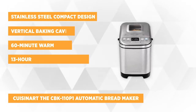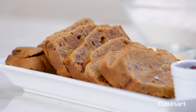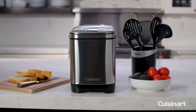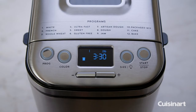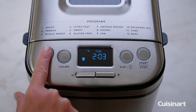The fifth item on our list is another product from Cuisinart, the CBK-110P1 automatic bread maker. With its stainless steel compact design, vertical baking cavity, and dimensions of 10.25 by 13.25 by 11.25 inches, it can be a great addition to your kitchen without taking up a lot of space. The 12 pre-programmed menu options offer a variety of delicious options at the push of a button, providing different kinds of bread and even making dough for use outside the bread maker. It comes with a recipe booklet offering foolproof recipes from gluten-free and artisan breads to jams and sauces.